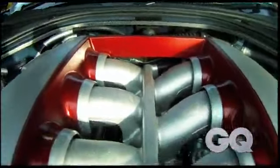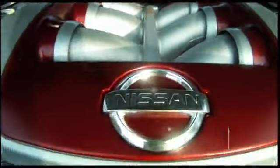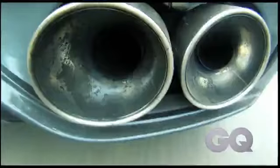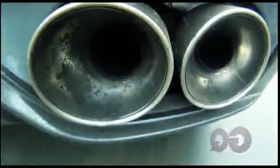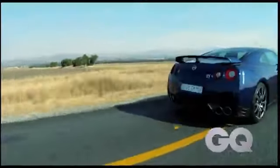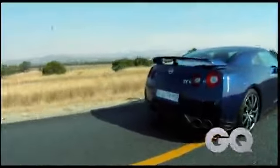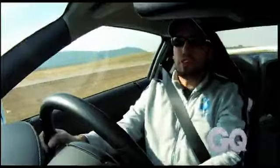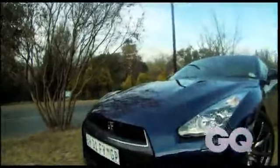The biggest changes, though, have been to the engine. What Nissan have done is they've tweaked the engine mapping, increased the turbo boost pressure, installed larger turbo inlet pipes, altered the valve timing, and revised the exhaust system. This improves power figures from 357 kilowatts and 588 newton meters to 390 kilowatts and 612 newton meters. That means this car is capable of getting from zero to 100 in three seconds — almost one second quicker than the previous generation.